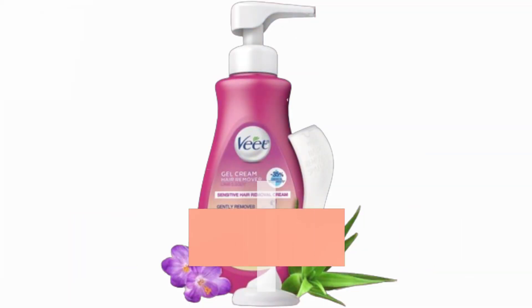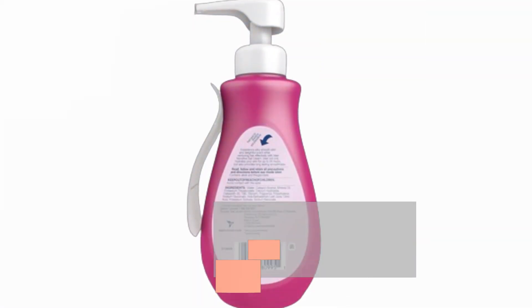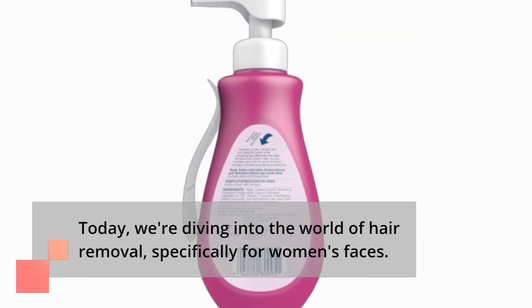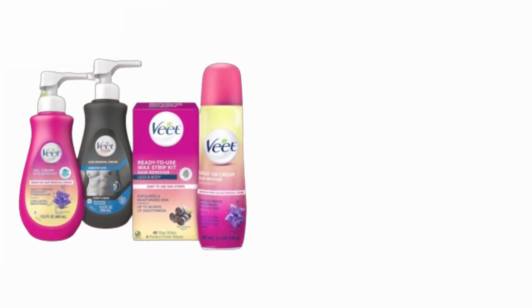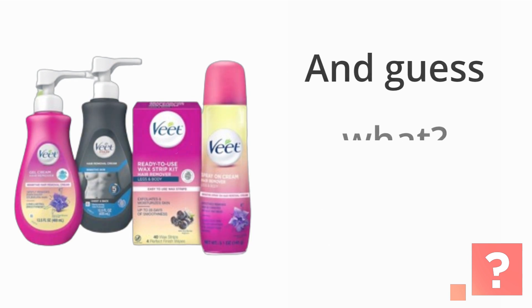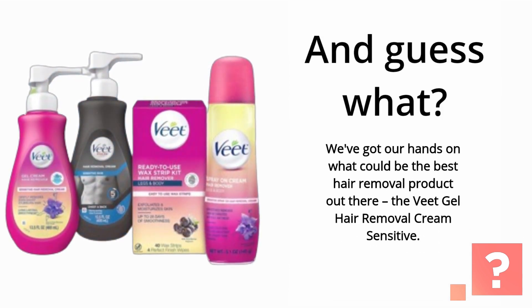Welcome back to Product Critique, your ultimate destination for honest reviews on the latest products in the market. Today, we're diving into the world of hair removal, specifically for women's faces. We've got our hands on what could be the best hair removal product out there: the Veek Gel Hair Removal Cream Sensitive.